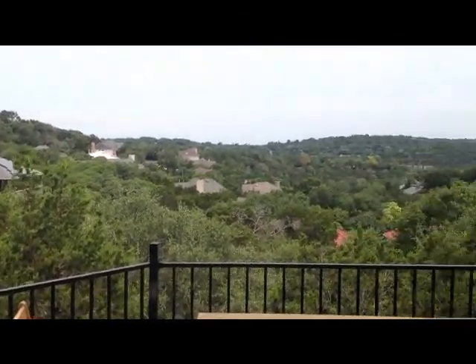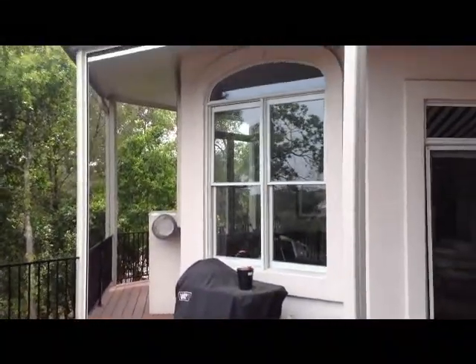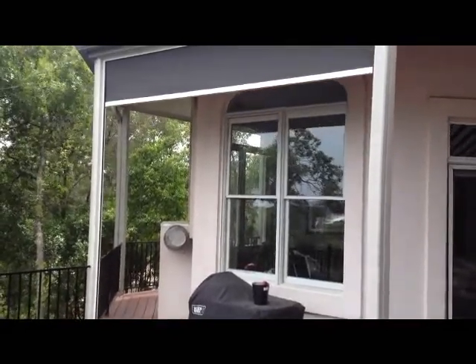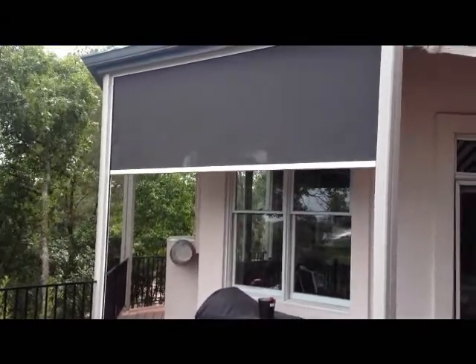Brantwaffen here with F.E. Shade Shadows and Blinds. Just finished up a Zip Screen install. This is our best Zip Screen — it is our SRS system, the side retention system.